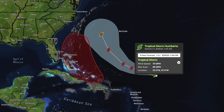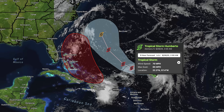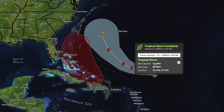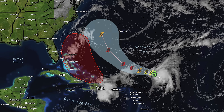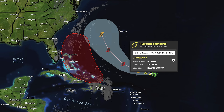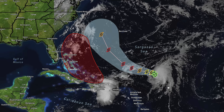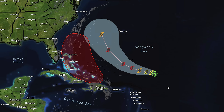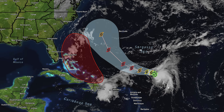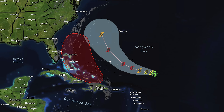Tropical Storm Humberto developed yesterday while we were making our video. This storm has 70 mile per hour wind speeds, so it's a pretty strong storm, and it's expected to become a category one hurricane by approximately 2 PM tomorrow. At some point between tonight, overnight into the morning, and the afternoon tomorrow, we should see this one become a hurricane.